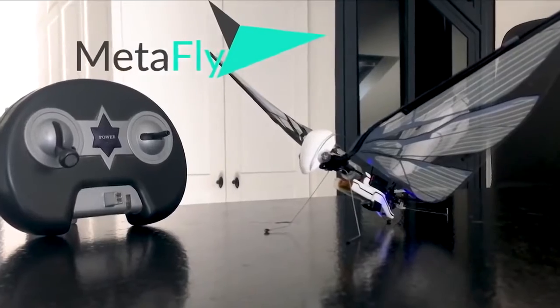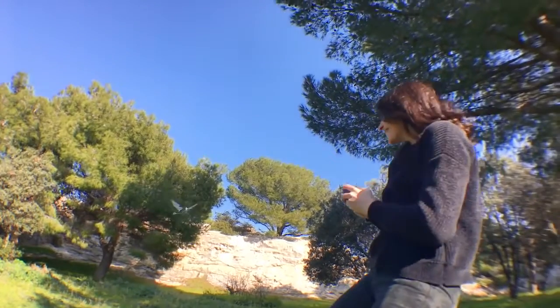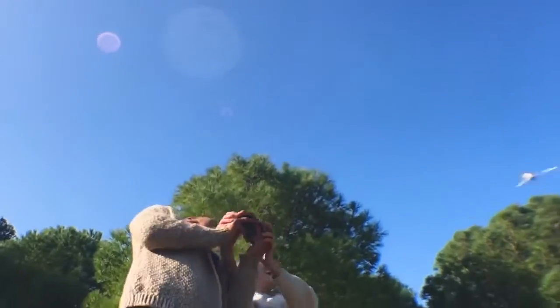This is MetaFly. And flying it is exciting on a completely different level — like on a scale of 1 to 10, it's level 11 exciting. Maybe even 12.